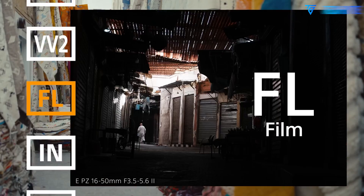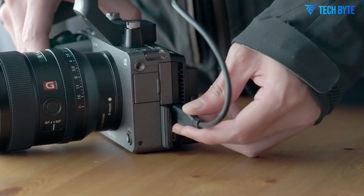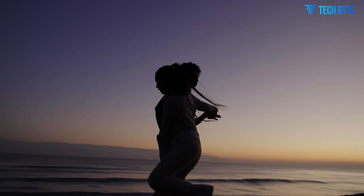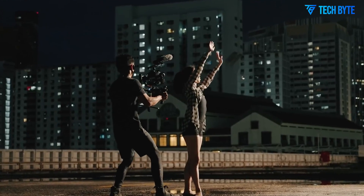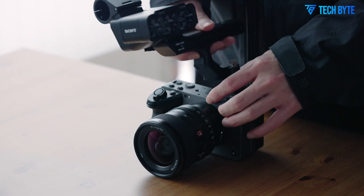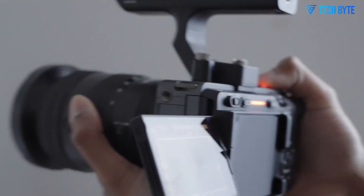Even more groundbreaking is the strong possibility that Sony will integrate global shutter technology, similar to what we've seen in the Sony A9 III. If true, this would eliminate the rolling shutter artefacts that plague traditional CMOS sensors during fast panning or quick motion scenes. For action filmmakers, sports shooters, and handheld documentary work, this would represent a dramatic leap in image integrity and realism. And yes, 4K at 120 frames per second is expected to return with full-frame readout and high bitrates — that means buttery smooth slow-motion footage with minimal compression artefacts, ideal for everything from cinematic B-roll to adrenaline-fueled sports reels.